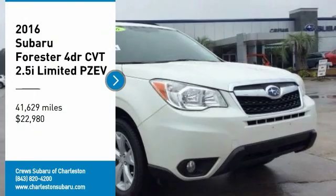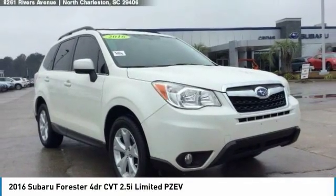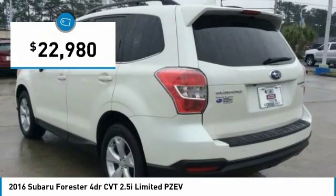Come test drive the 2016 Forester. The Subaru Forester is a sensible, practical and affordable vehicle. It has an impressive, comfortable ride and handles well and is priced below $25,000.